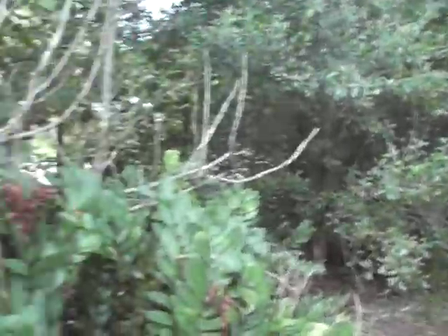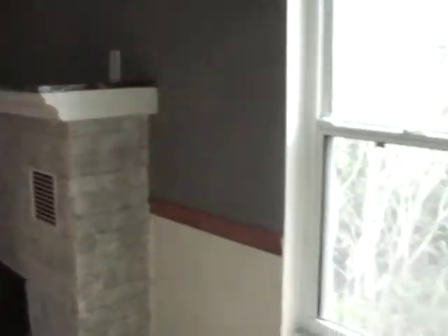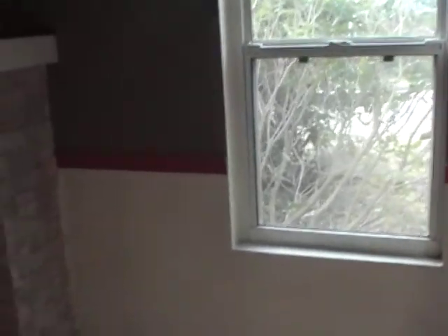A lot of landscaping gives you some privacy here. When you sit out here, you're in the middle of the woods almost — you don't even realize you're on a corner lot. There are three entrances to this property. Coming into this one, this would be considered a master bedroom.